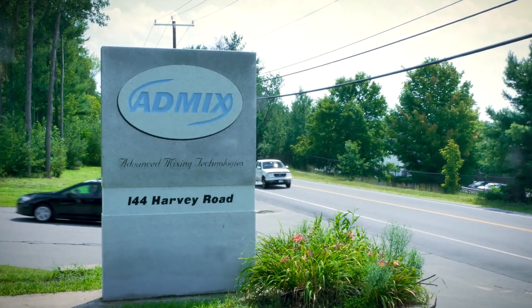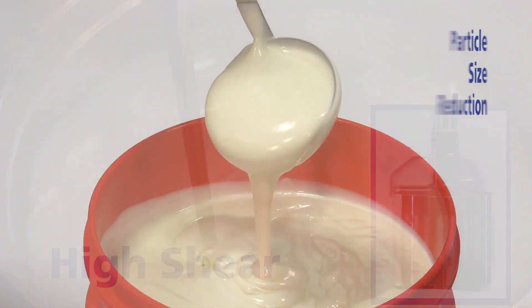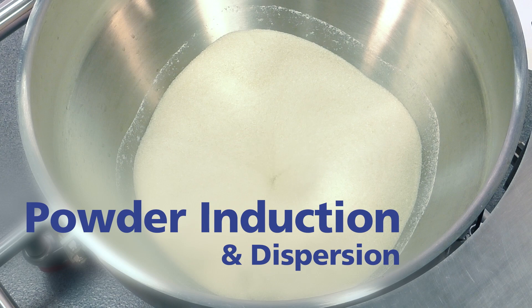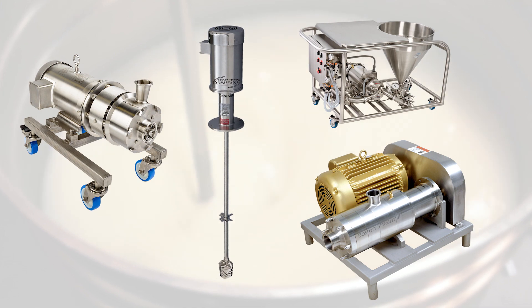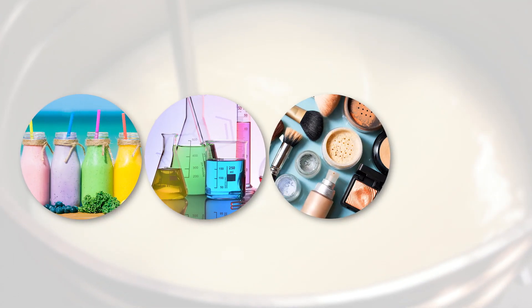AdMix is a mixing technology leader specializing in high shear particle size reduction and rapid powder induction and dispersion. We manufacture and customize solutions for a wide range of industries including food and beverage, cosmetic, chemical and pharmaceutical.